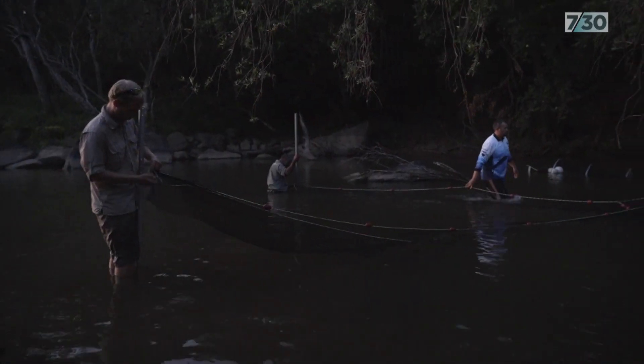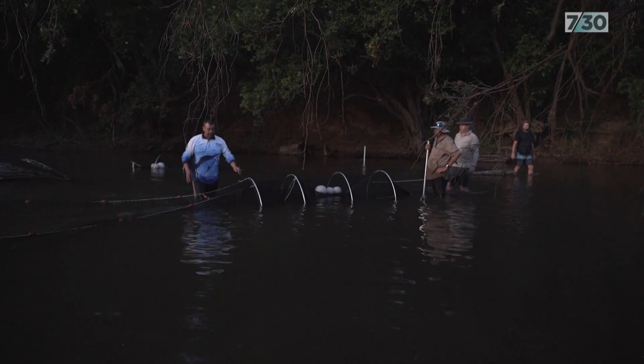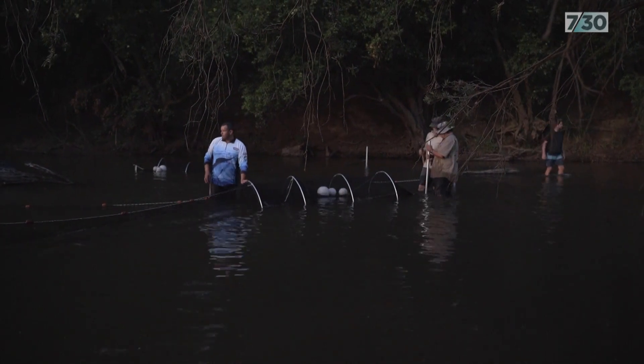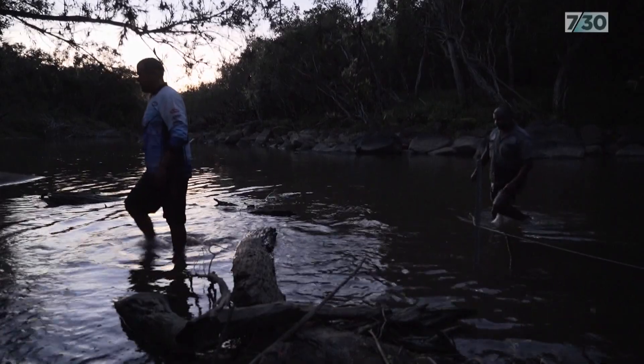At the end of each day, the expedition sets up nets in the river. You can fly every drone you want or do every habitat assessment, but until you get in a canoe and paddle it and set some nets and start to sample what's in the river, that's when you truly start to understand what a river is and what a river needs.